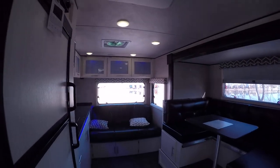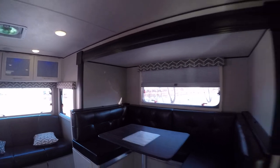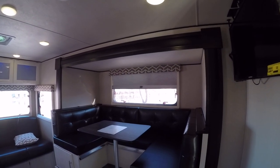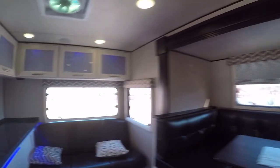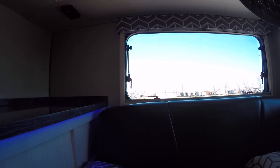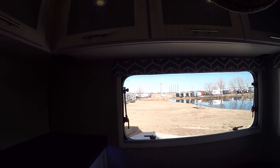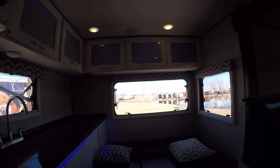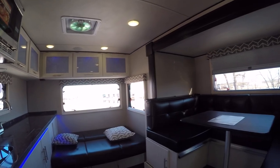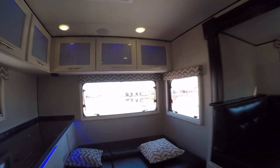All right, are you ready? Check out the living space — isn't that cool? A big U-shaped dinette that converts into a bed, you could put a couple kids to sleep there. Got a comfortable sofa that also converts into a bed, so you've got sleeping for two to three adults and a couple of kids.